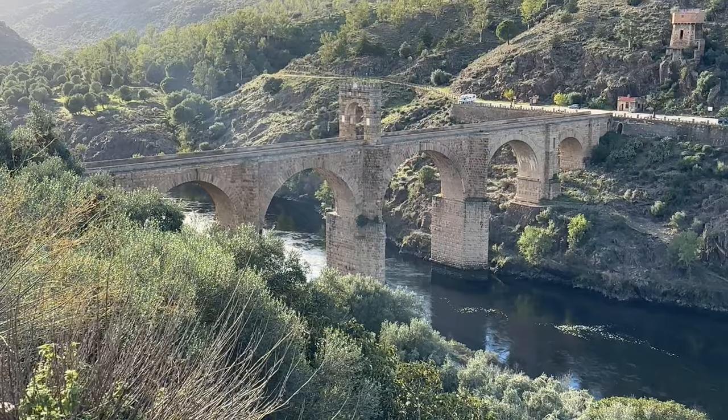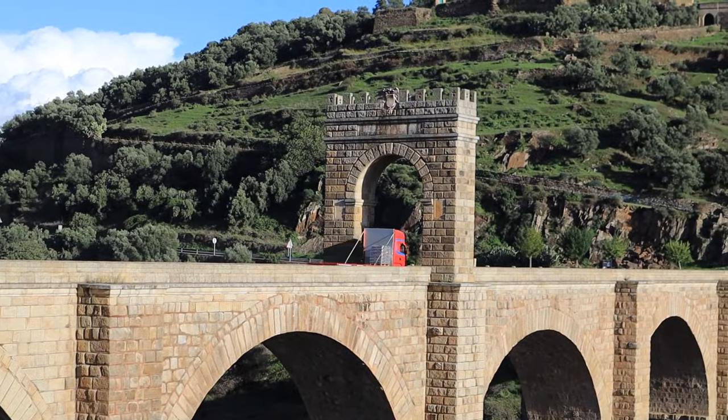Alcantara's other claim to fame is the tallest Roman road bridge in the world, built in 106 AD, and still carrying traffic today across the river Tajo, just before it reaches Portugal.